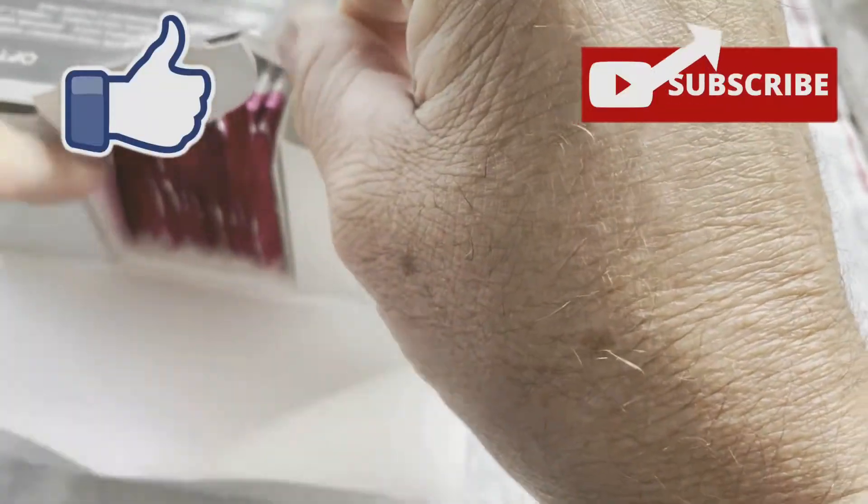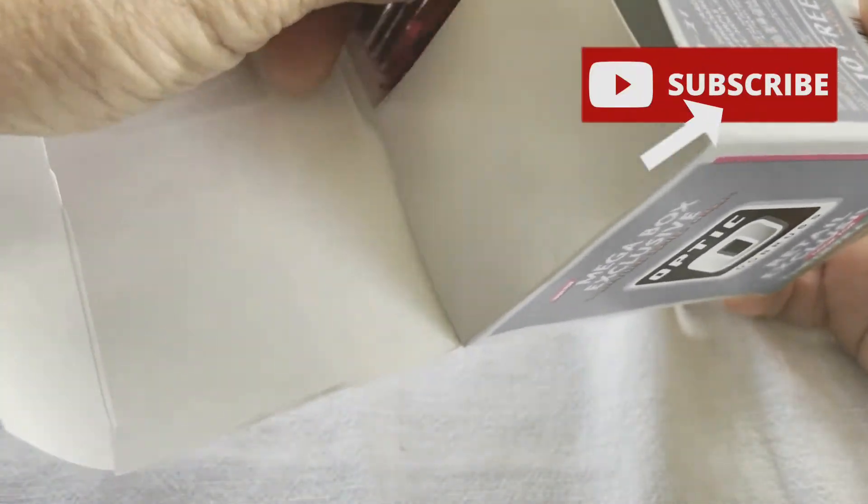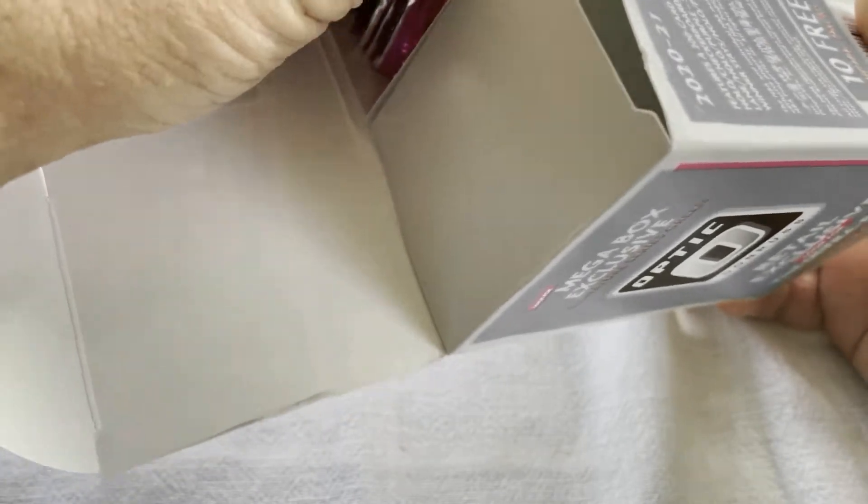If you guys like this kind of content and would like to see this kind of thing opened up, please subscribe and leave a like, share, maybe even comment.